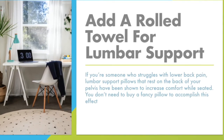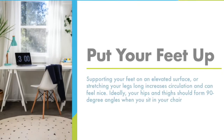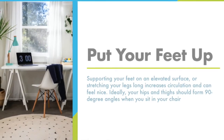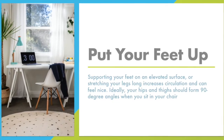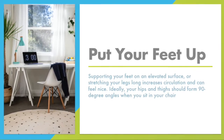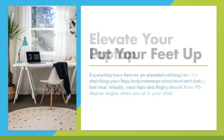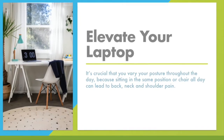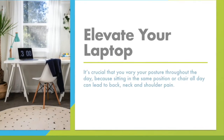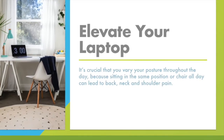You don't need to buy a fancy pillow to accomplish this effect. Put your feet up — supporting your feet on an elevated surface or stretching your legs long increases circulation and can feel nice. Ideally, your hips and thighs should form a 90-degree angle when you sit in your chair. Elevate your laptop, as it's crucial that you vary your posture throughout the day, because sitting in the same position all day can lead to back, neck, and shoulder pain.